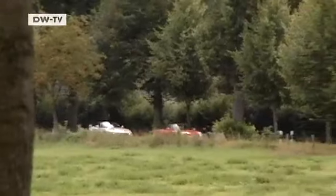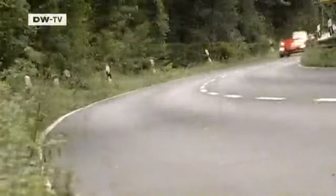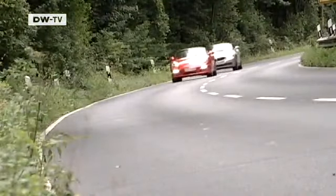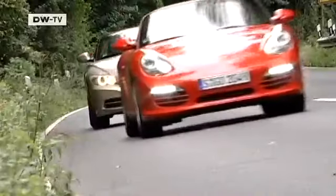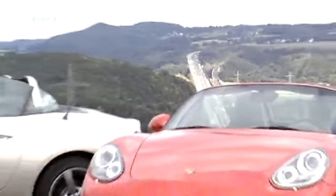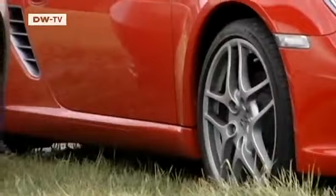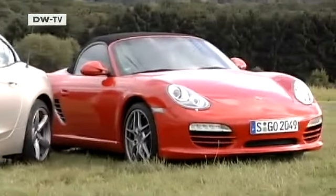Roadsters are usually characterized by three basic features: a sports car feel, two seats, and a convertible top for open-air motoring. The Porsche Boxster and the BMW Z4 offer all this and more. Both deliver over 250 horsepower and are available for under 50,000 euros, but otherwise they have little in common.